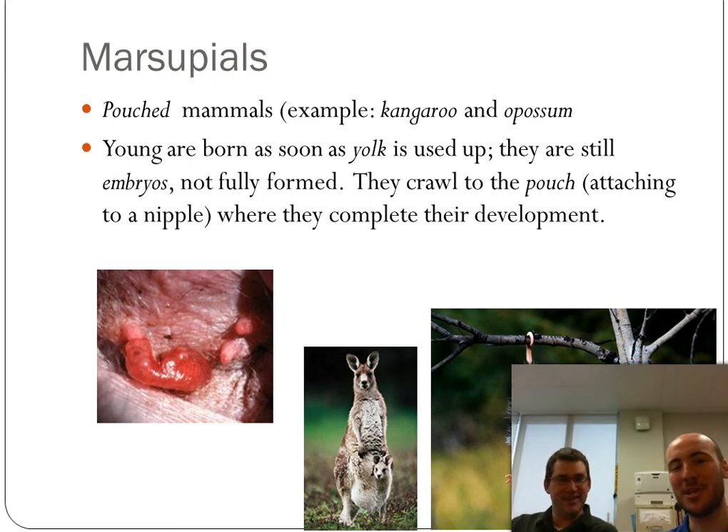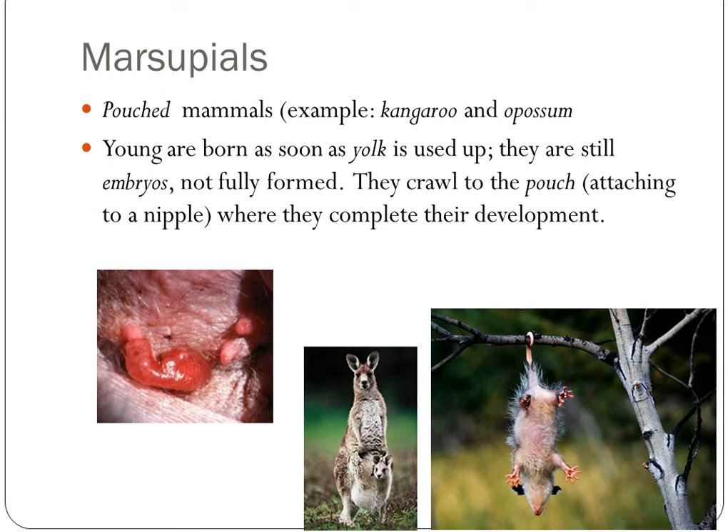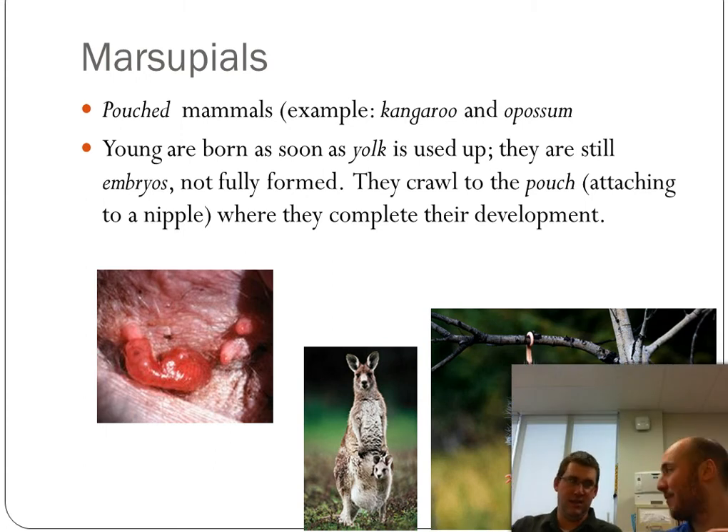Marsupials are pouched mammals. The young are born really, really early — still essentially embryos — and they attach to the nipple inside the pouch, which protects them as they continue to develop for a long time. Most marsupials live in Australia. The only one not Australian is the possum, which we can see around here. It's actually thought that the common marsupial ancestor migrated all the way to Australia before Pangea broke up.